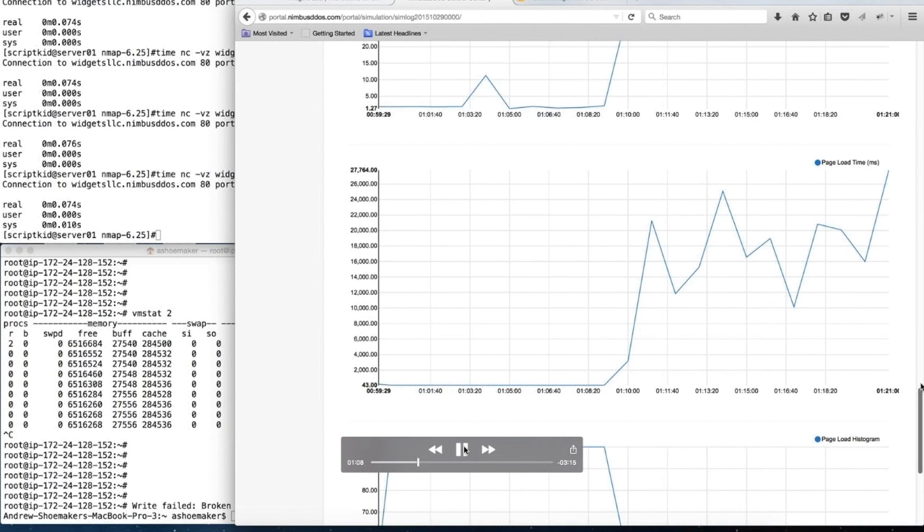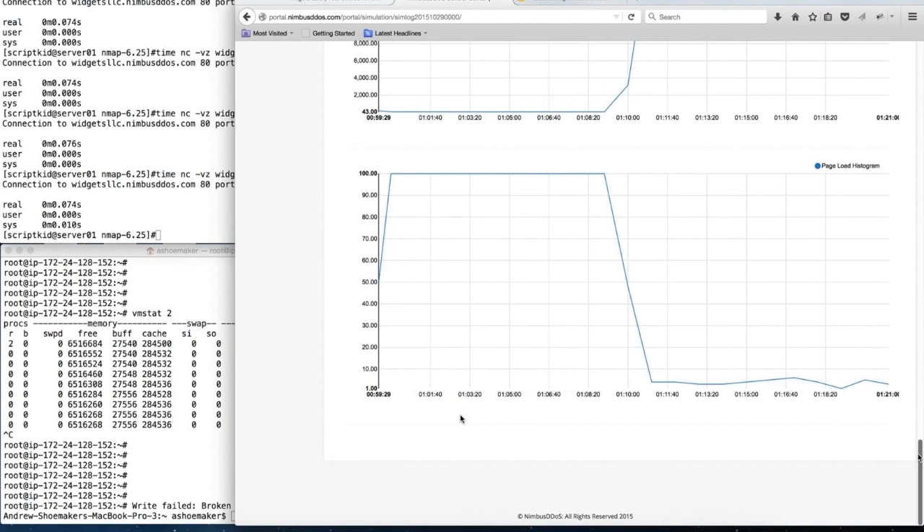The most telling graphs are the next two. This first graph shows the load time to download our target website — we see a significant performance hit with page load times going from a baseline of around 40 milliseconds up to 18 seconds, or 18,000 milliseconds. The next and final graph is a histogram of successful page loads. Prior to the attack, 100% of pages loaded fine. With the attack underway, less than 10% of pages are loading at all, and the ones that are loading — about 5% — are loading extremely slowly.